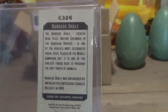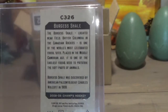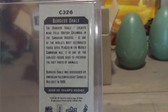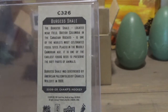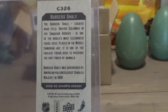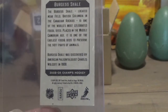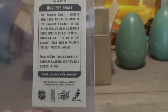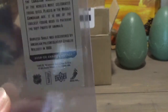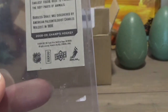The Burgess Shale, located near Field, British Columbia, in the Canadian Rockies, is one of the world's most celebrated fossil sites. Placed in the Middle Cambrian Age, it is one of the earliest fossil beds to preserve the soft parts of animals. Burgess Shale was discovered by American paleontologist Charles Walcott in 1909. And it says 2008-2009 Champs hockey. So that's pretty sick.